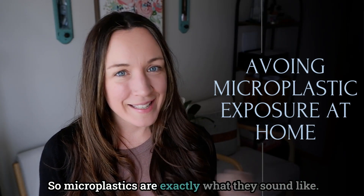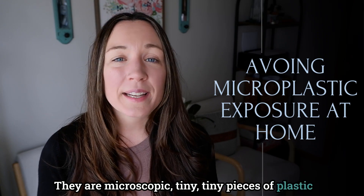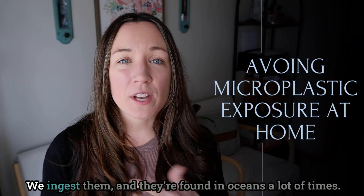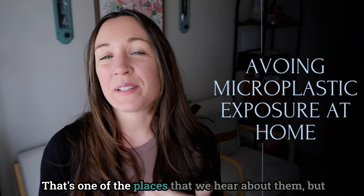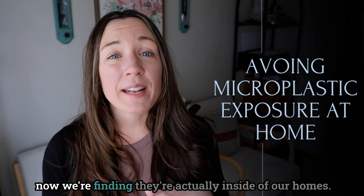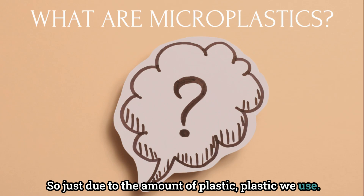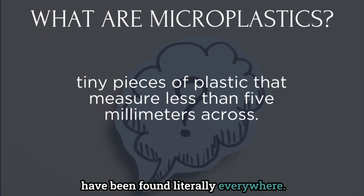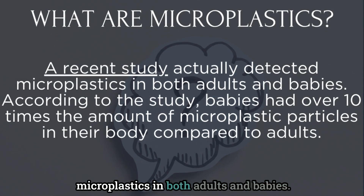Microplastics are exactly what they sound like — they are microscopic, tiny pieces of plastic that end up all over our homes in our dust. We ingest them, and they're found in oceans, which is where we often hear about them, but now they're finding them actually inside our homes due to the amount of plastic we use. These tiny plastic fragments have been found literally everywhere: in the air we breathe, in the human body, and in the water we drink.